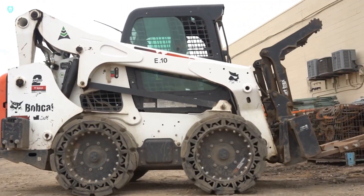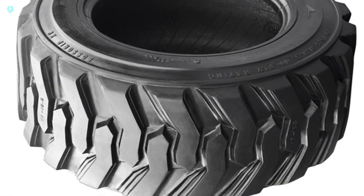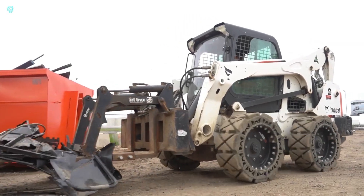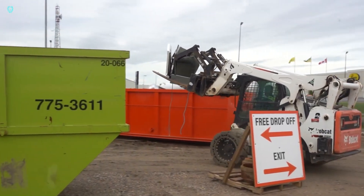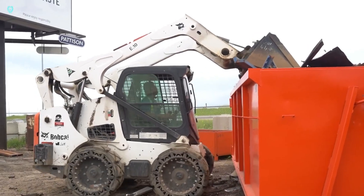While regular skid steer tires typically last around 100 hours, Evolution Wheel's tires can endure up to 1,000 hours or even longer in some cases. Although the tread may wear out after 1,000 hours, their development ensures durability in tackling any challenge, from mud to concrete and even steel chunks. Depending on the model, each tire can bear a maximum load of up to 2,874 kilograms.